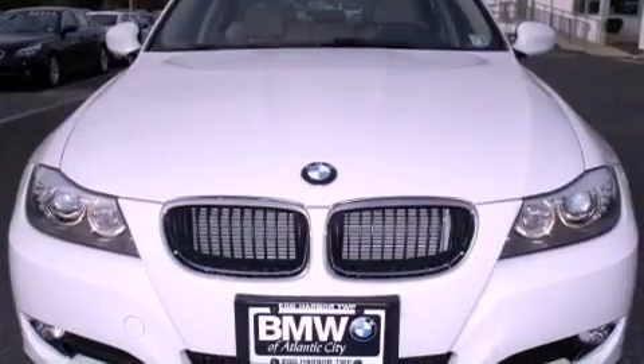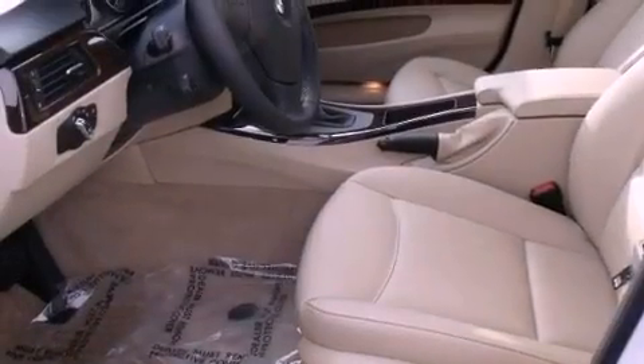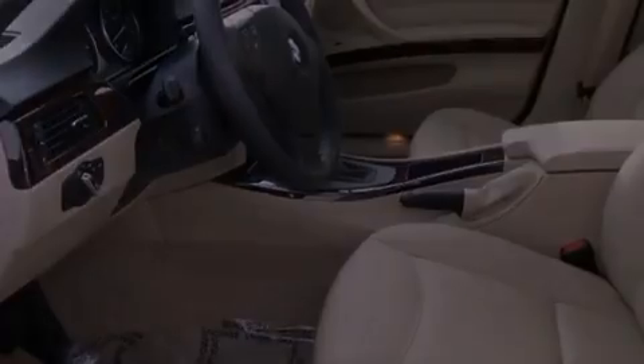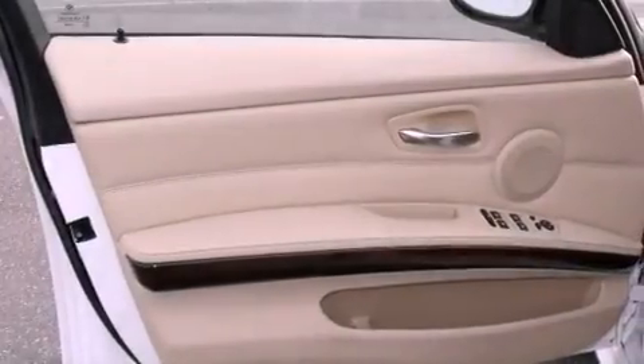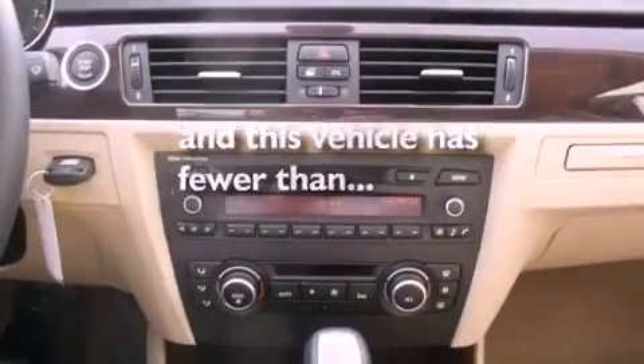The following features are also included: a sunroof, heated seats, alloy wheels, adaptive brake lights, a low tire pressure indicator, xenon headlights, fog lamps, a traction control system, a seat with memory presets, and this vehicle has fewer than 2,000 miles on the odometer.